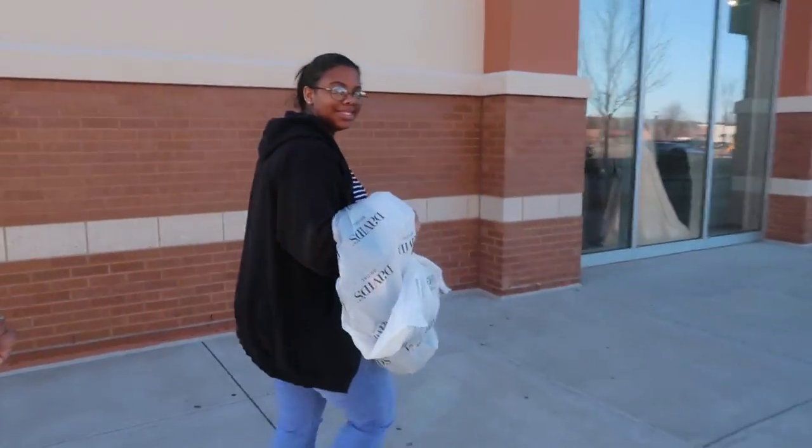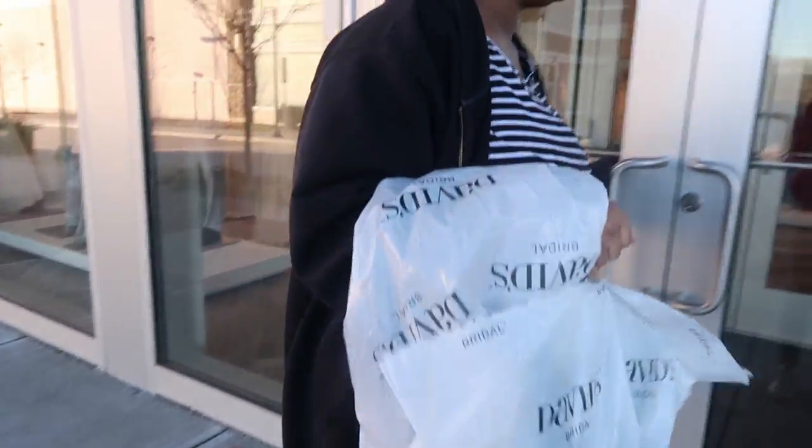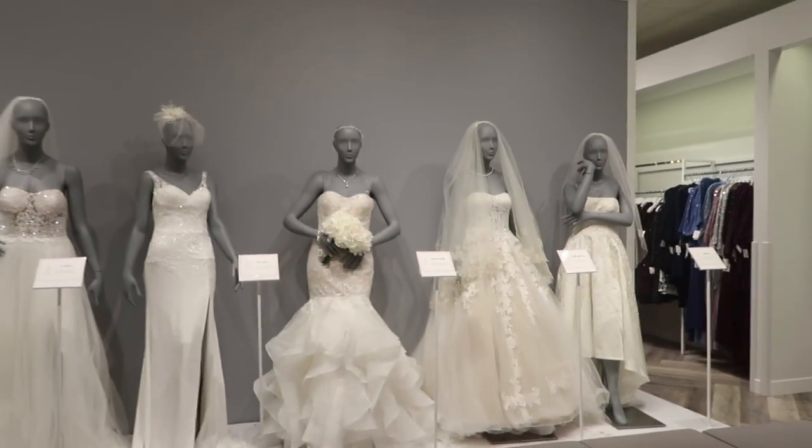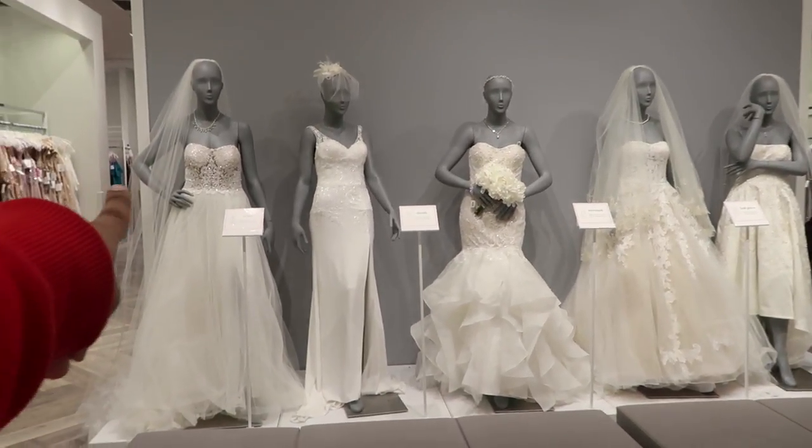We're at David's Bridal — she has to get some alterations, so that's what we're doing here. Yeah, David's Bridal, she's gotta get her alterations. Hold the door for me! For my wedding I would want like a mermaid probably, or something like that. I don't really like ball gowns.